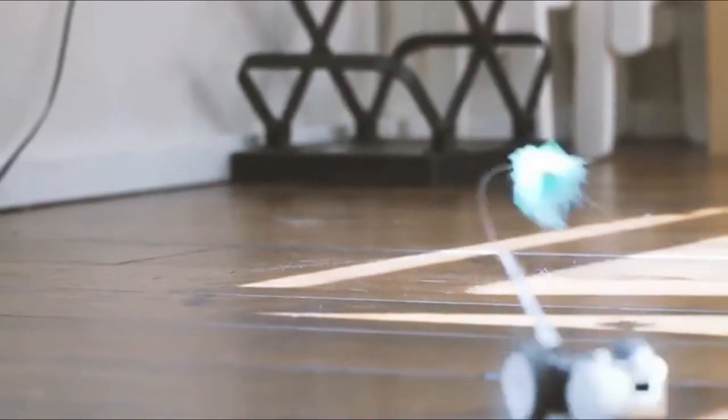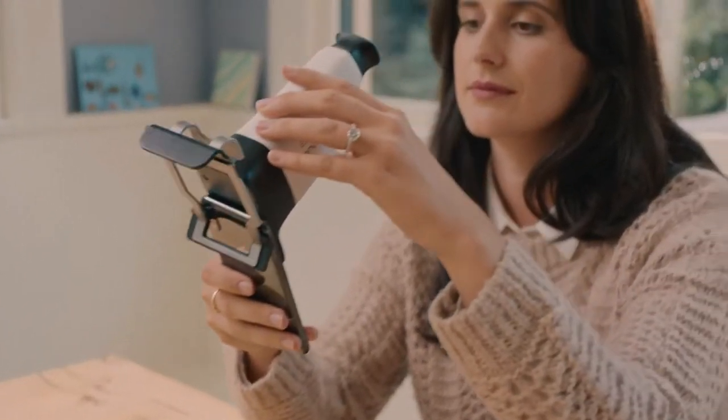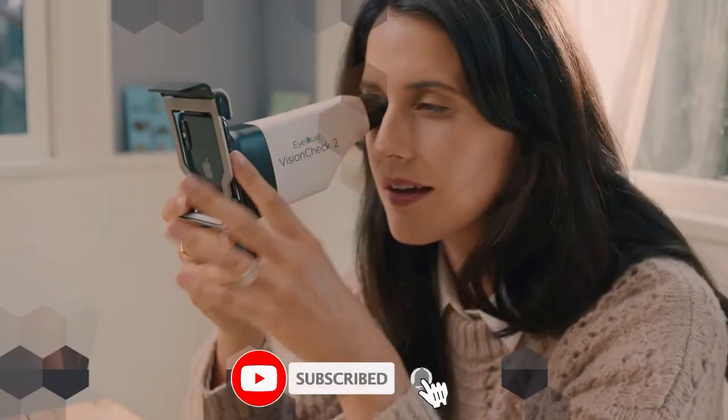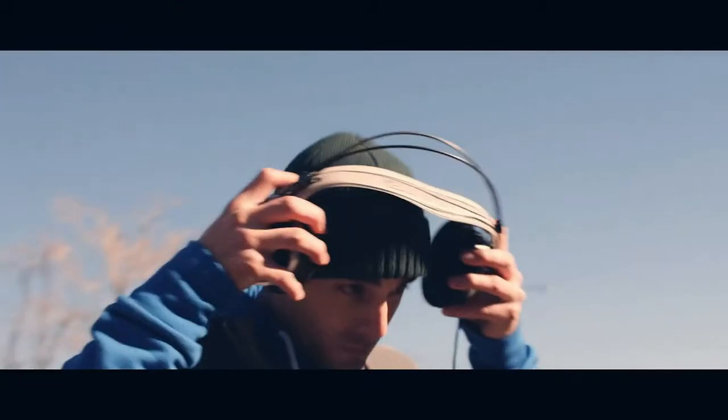Hello guys, welcome to the Tech Bolt. Today we are going to take a look at 10 new crazy gadgets and inventions you can buy online. Links to all gadgets will be in the description under the video. If you don't want to miss our new videos, subscribe to our channel and tap the bell icon. Let's dive right in.